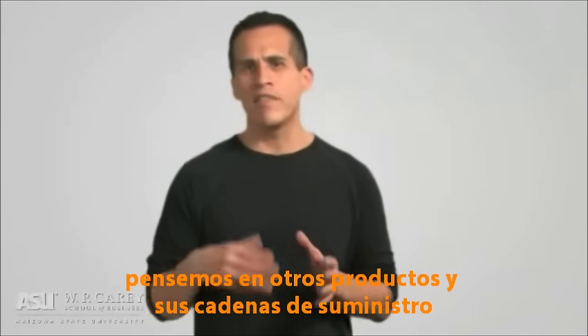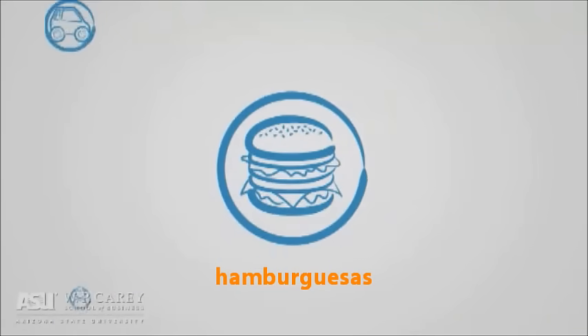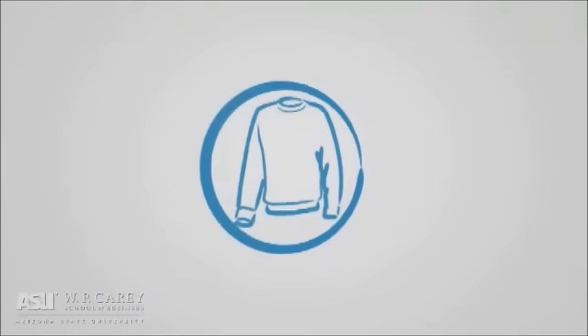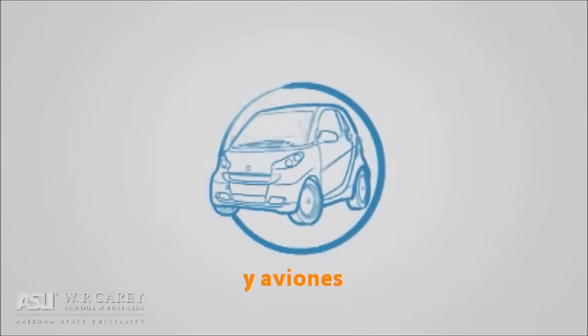Now, let's think of other products and what their supply chains might encompass: hamburgers, sweaters, coffee, tables, cars, and airplanes.